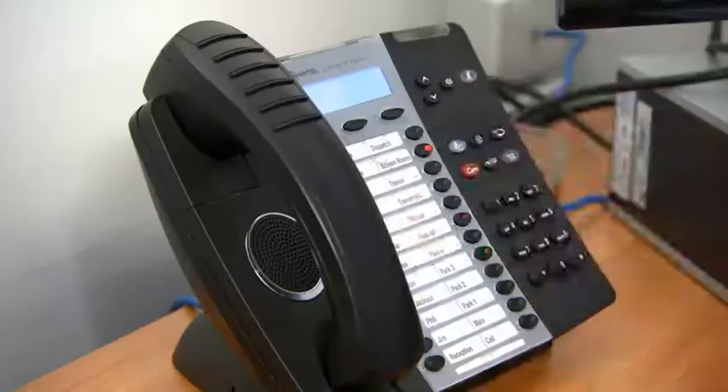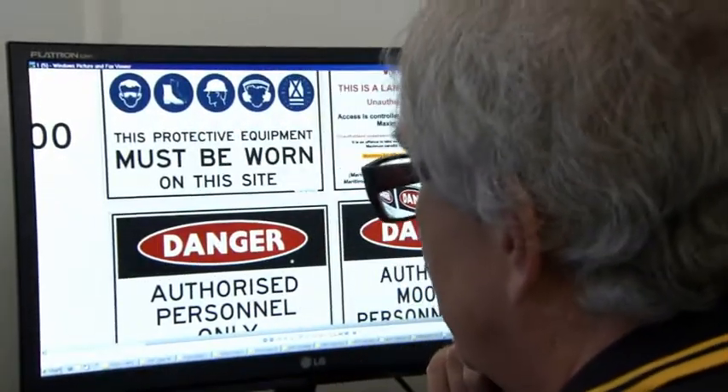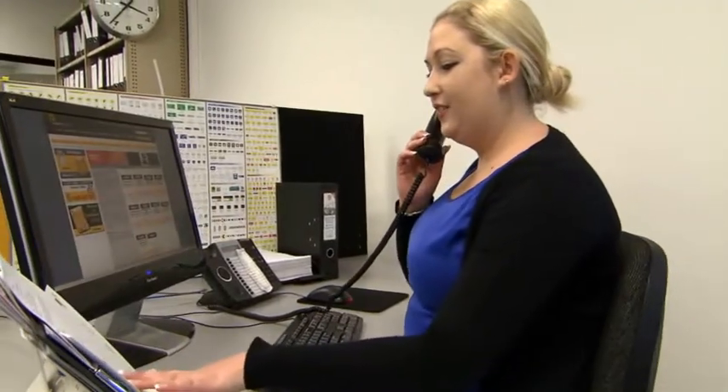Innovation and flexibility, customer focus and service are key to our continuing success. Our team has a wealth of experience and can advise on sizing, materials and installation for a given operating environment.